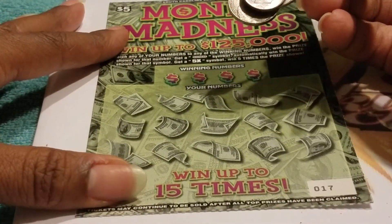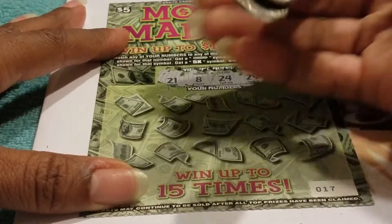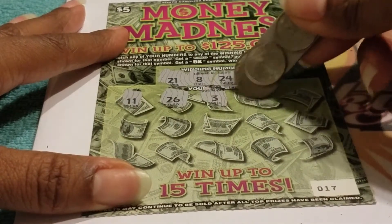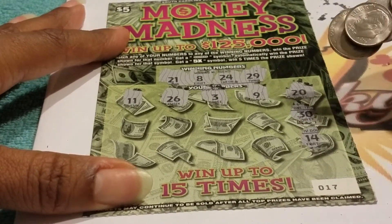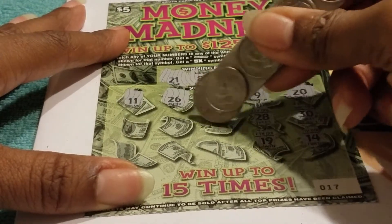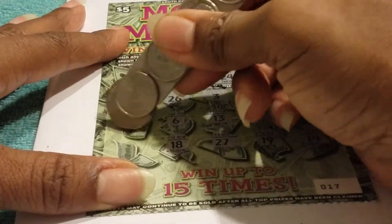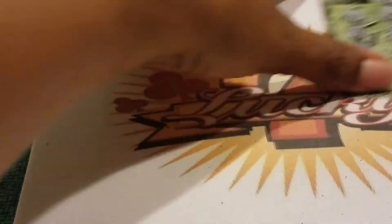Ticket number 17 — the last ticket. Looking for 21, 8, 24, and 29. Numbers: 11, 26, 3, 9, 20, 30, 14, 28, 19, South Carolina Education Lottery we need you right now, 13, 27, 6, 18, 17, and the Michael Jordan number. No win on any of those tickets.